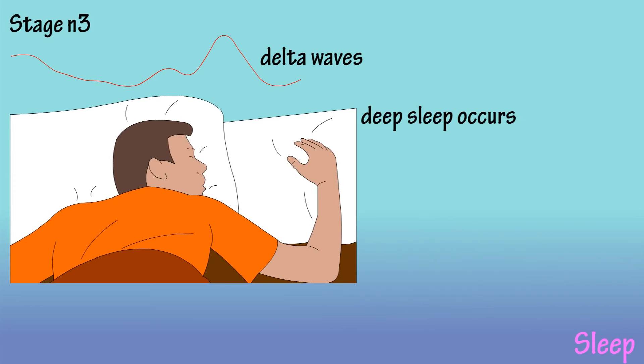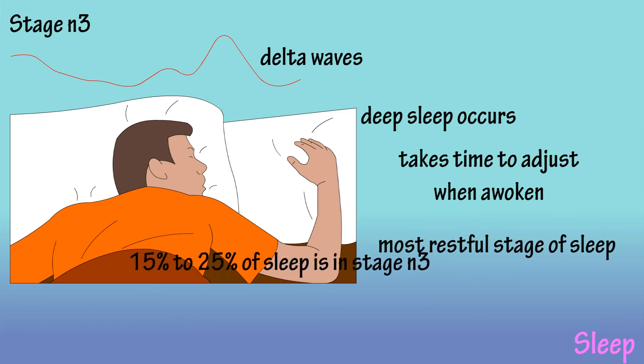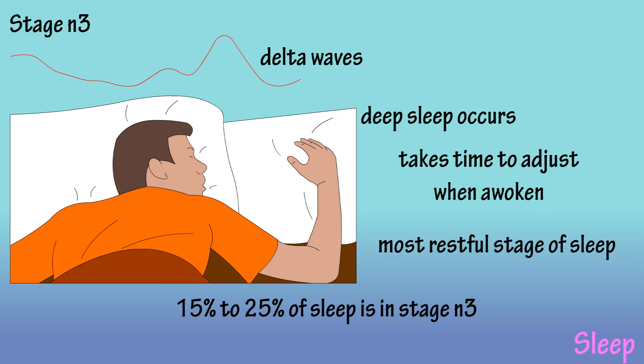In stage N3, slow brainwaves called delta waves begin to appear. As this stage goes on, the brain produces almost exclusively delta waves. This is considered deep sleep, where there is no eye movement or muscle activity. People awakened from this stage do not adjust immediately. As this stage continues, it is made up almost entirely of delta waves, and it is believed that this stage is the most restful form of sleep. Stage N3 accounts for about 15 to 25% of sleep.